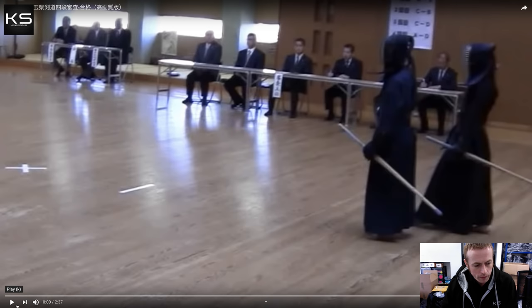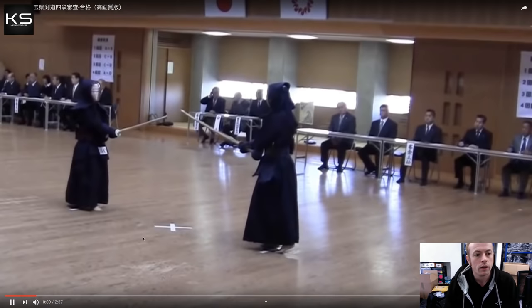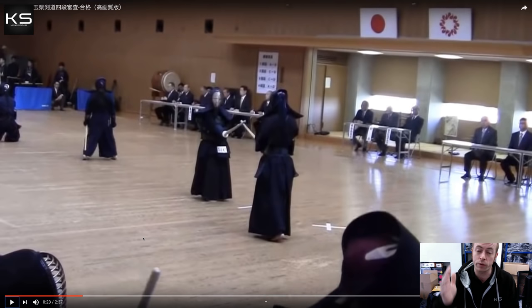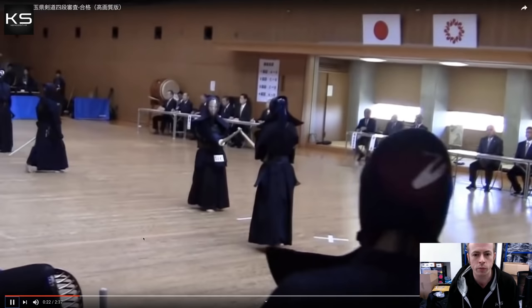The candidate on the right is our successful candidate and the video uploader. His first partner is female. He immediately begins with a men strike which doesn't quite connect, but he's not particularly phased — he still makes the attack with full temi. He's still attacking with full spirit regardless of whether the strike is successful or not. It's unsuccessful, so he goes to tsubiziri, then retreats to cutting distance and follows with a good men strike.